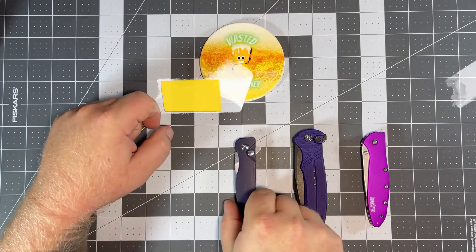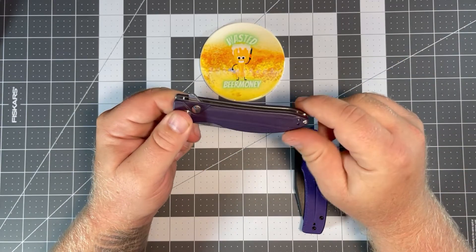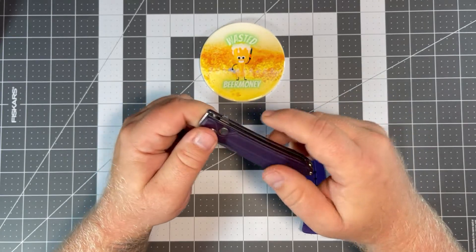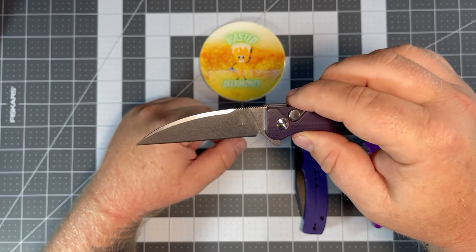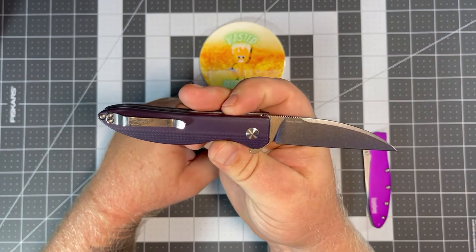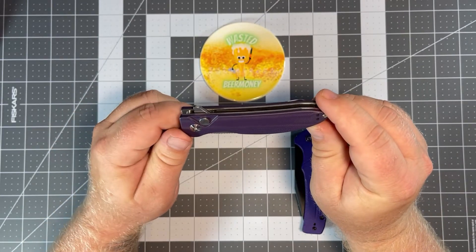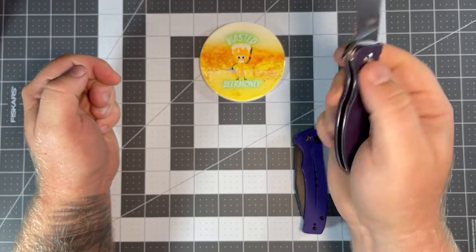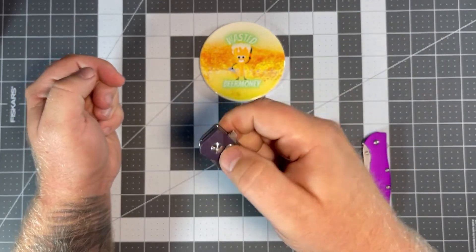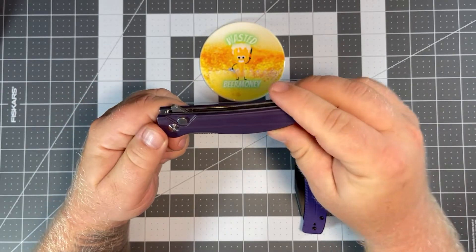Next we have a Kizer offering — the Kizer Swayback. Button locks are the latest craze and I've had this one for a while. It's a flipper with a wharncliffe blade in N690 steel. I haven't featured this one on the channel yet but it's one of my favorites — great action on this knife. You can find it on Blade HQ for $59. It's a very fidgety, light knife and I could just sit there and flip it all day.